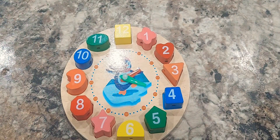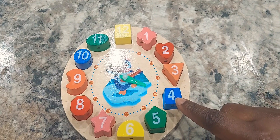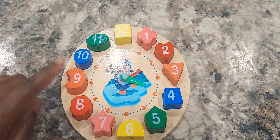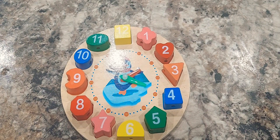So let's count. One, two, three, four, five, six, seven, eight, nine, ten, eleven, twelve. Now let's do the shapes.